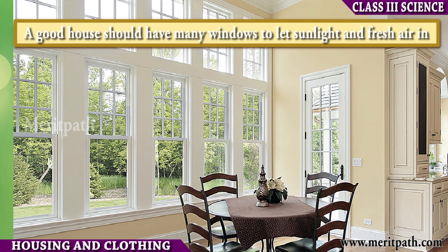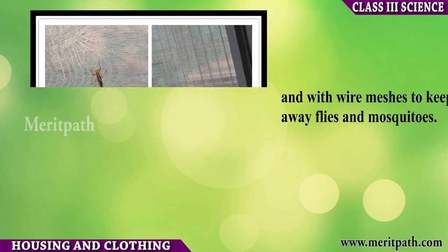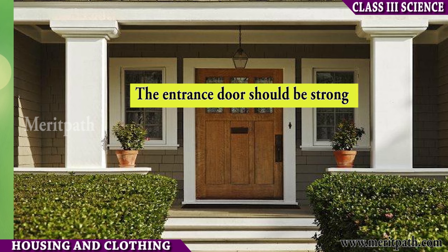A good house should have open spaces like balconies and verandas to get sunlight and fresh air. Windows should be fitted with grills for safety and with wire meshes to keep away flies and mosquitoes. The entrance door should be strong with a proper latch and a peephole.